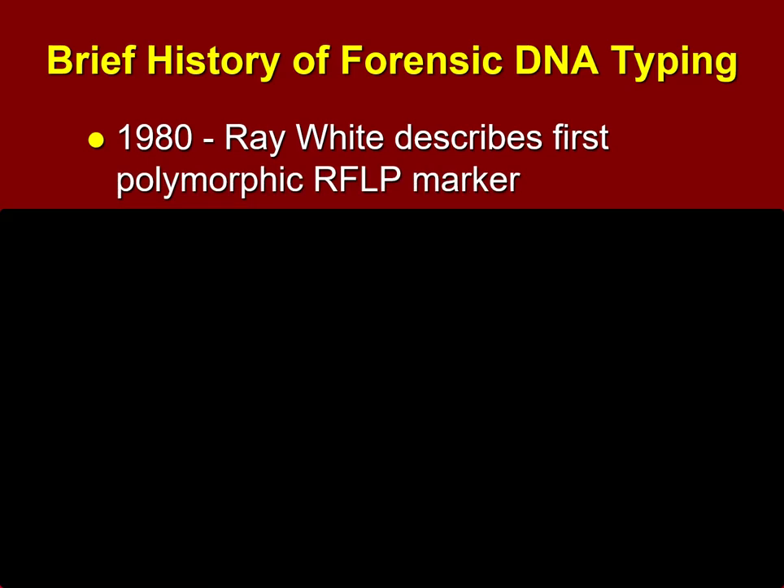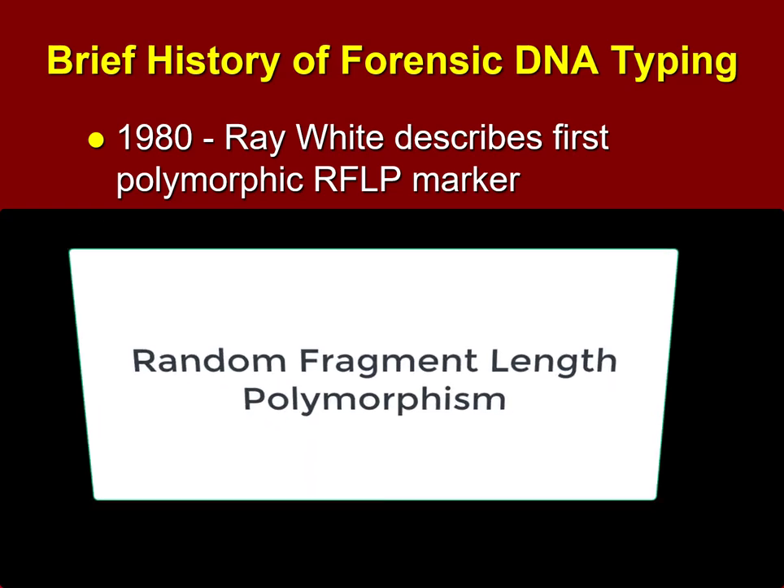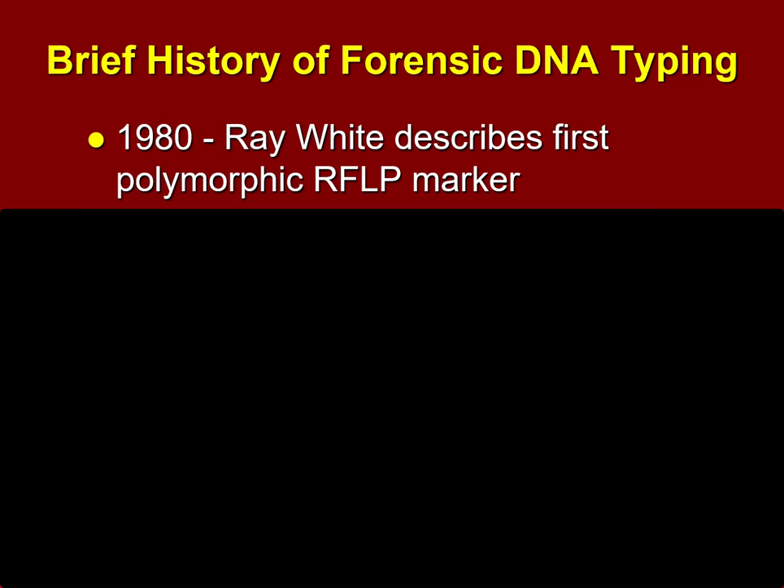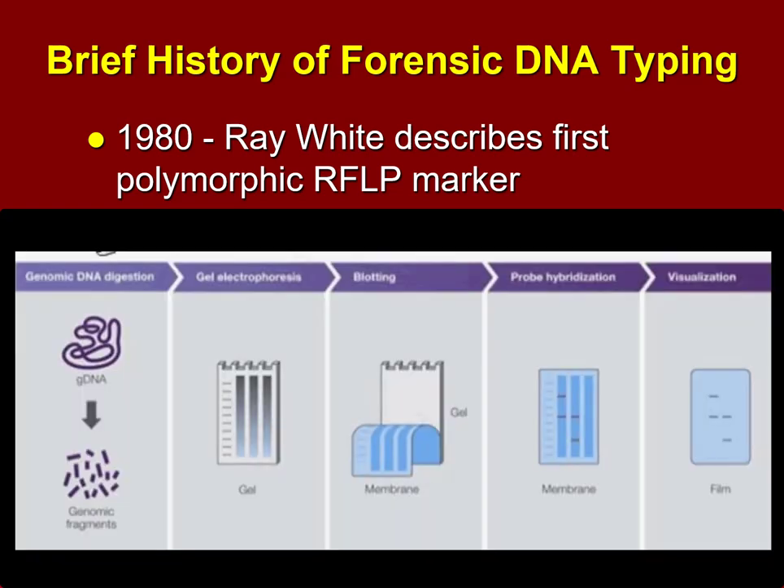A gentleman named Ray White described something called a polymorphic RFLP marker, or RFLP. It stands for Random Fragment Length Polymorphism. The idea is that everybody's DNA has these little segments of junk DNA that don't really code for anything, but they repeat themselves and they're different in different people. Those can be examined, and each person's variety of RFLPs are unique.